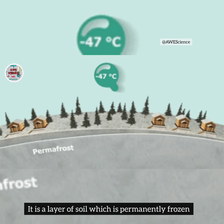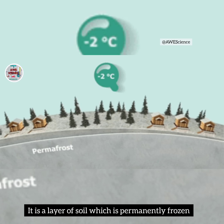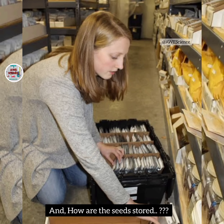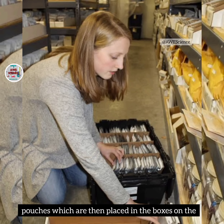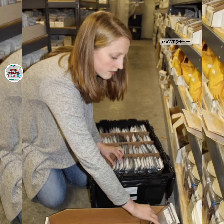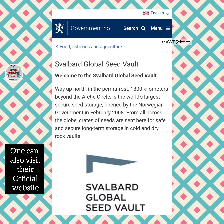What is permafrost? It is a layer of soil that is permanently frozen in very cold regions of the world. How are the seeds stored? Seeds are stored in airtight aluminum pouches, which are then placed in boxes on shelves within the chambers. One can also visit their official website.